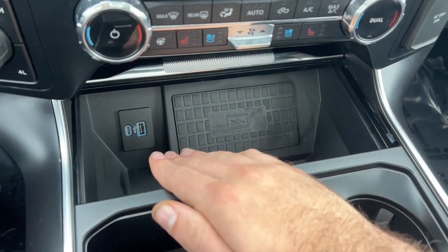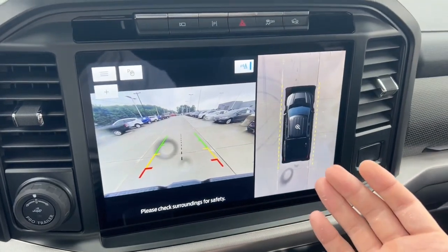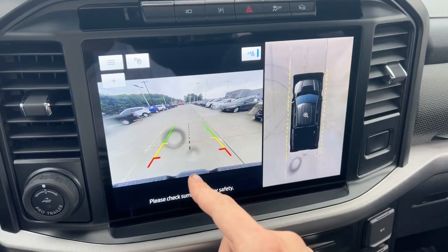Located below, we have a wireless charging pad, as well as another USB-C and USB charging port. Located here on our backup camera, you will see we have a 360-degree and a regular backup camera.